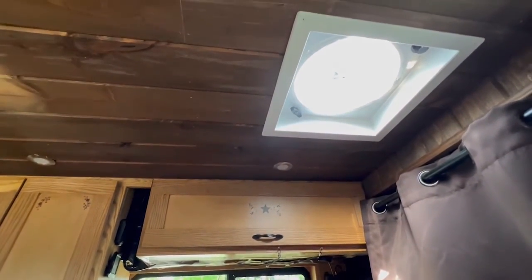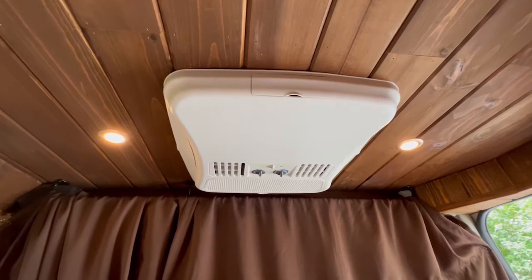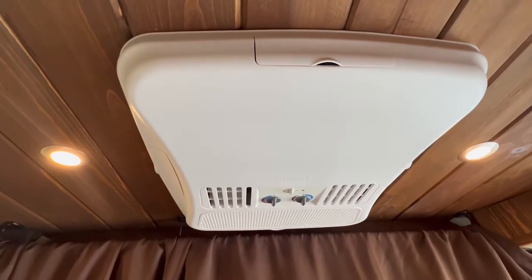Fantastic Fan is the brand name, but it really is fantastic. When I open up the windows on both sides, the fan pulls the air in and cools down the temperature very quickly, and it uses very little power. That's a 13,500 BTU Dometic air conditioner that I can use when I'm plugged into a campground.